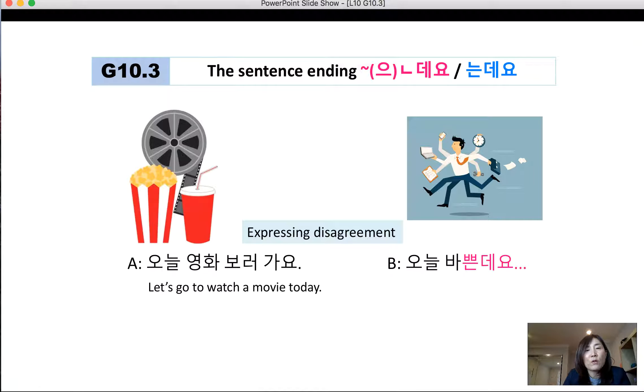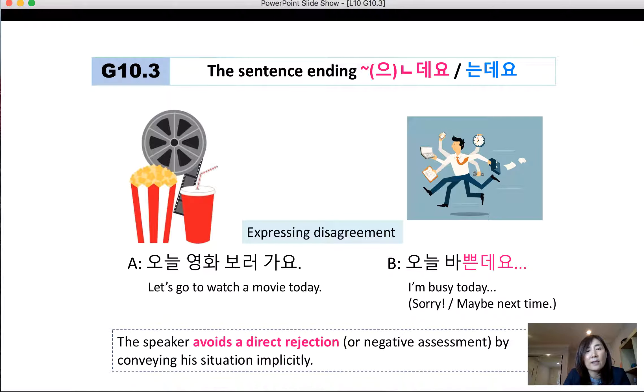오늘 영화 보러 가요. (Let's go watch a movie today.) 오늘 바쁜데요. (I'm very busy today. Sorry, maybe next time.) In this case, the speaker avoids a direct rejection or negative assessment by conveying his situation implicitly. So when you have a disagreement, instead of saying 바빠요, it's better to use 바쁜데요.